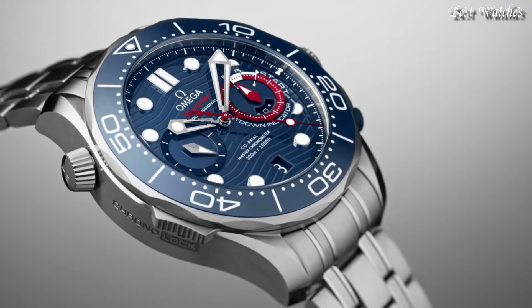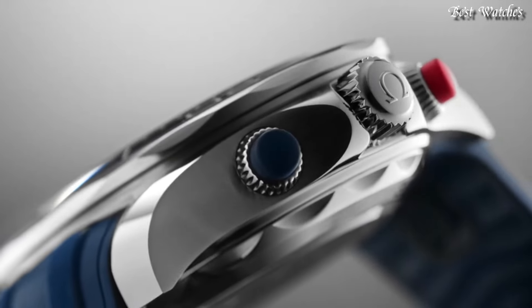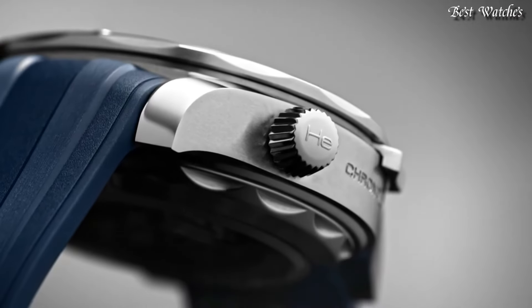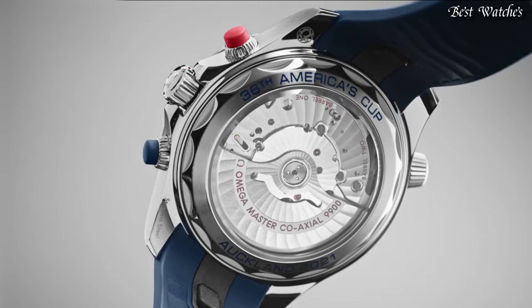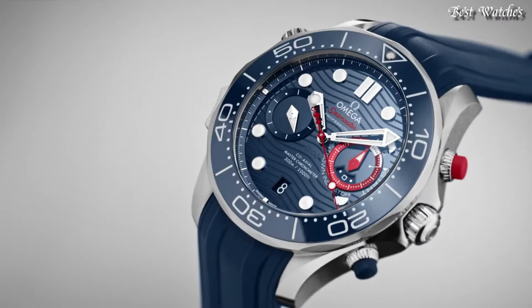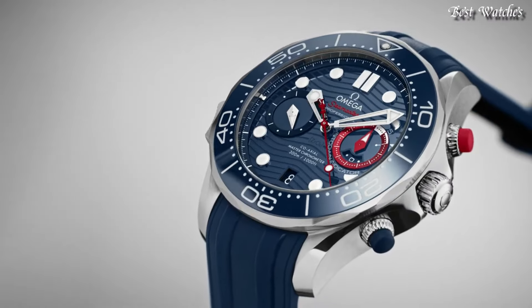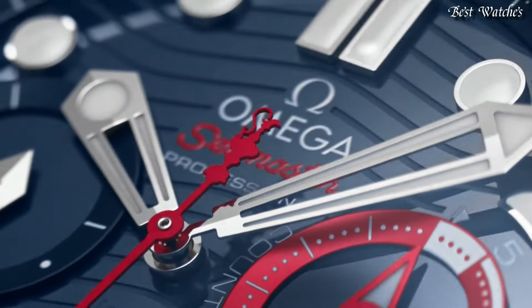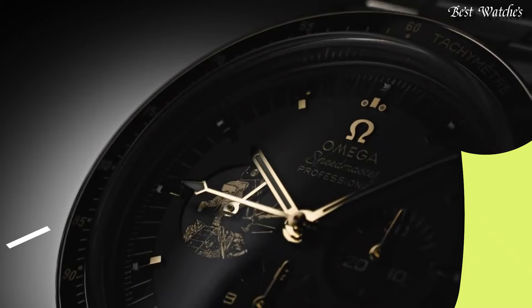Case Size 44mm, Bandwidth 21mm. Water-Resistant at 30m. Functions: Chronograph, Column Wheel, Date, Hour, Minute, Second, Coaxial Escapement, Chronometer. Swiss Made.